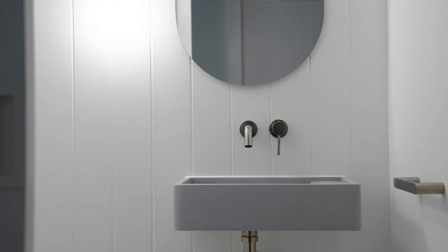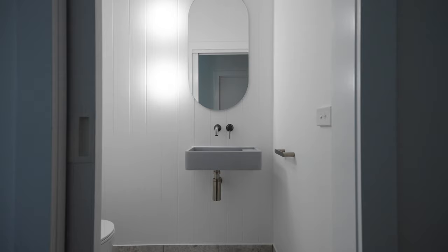Powder rooms allow us to have a bit of fun. In this cute small space, we've added a powder blue wall-hung new cove basin with a pill-shaped mirror.